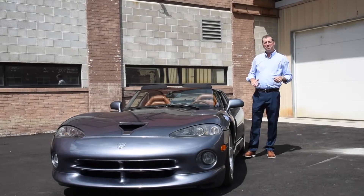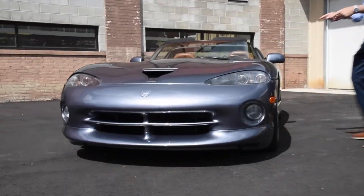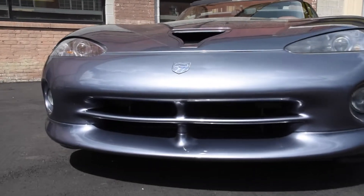Hi, I'm Don Laviano at Black Horse Garage in Bridgeport, Connecticut and I'm very excited to show you this awesome 2000 Viper RT10.